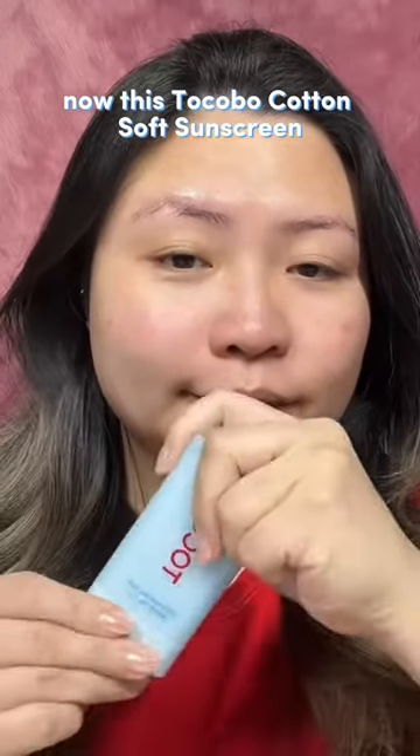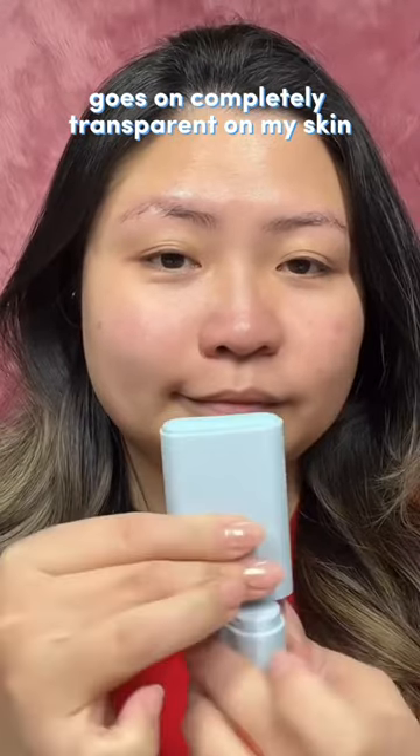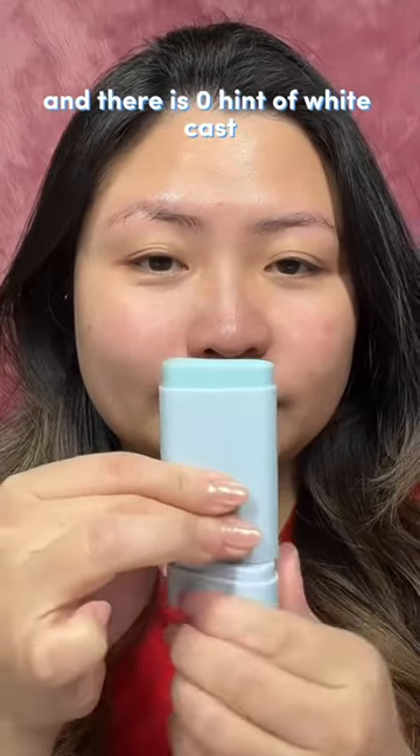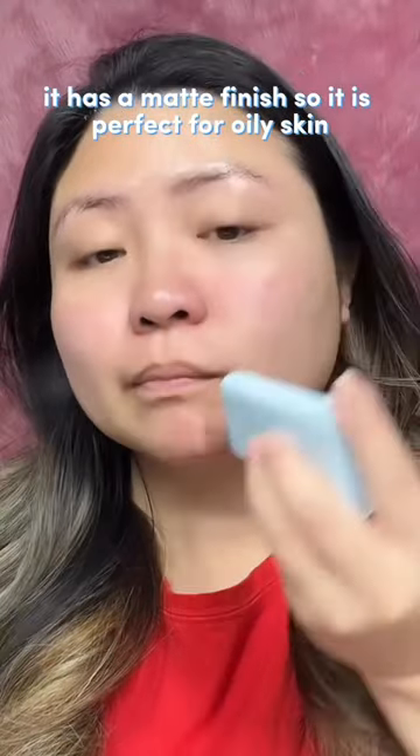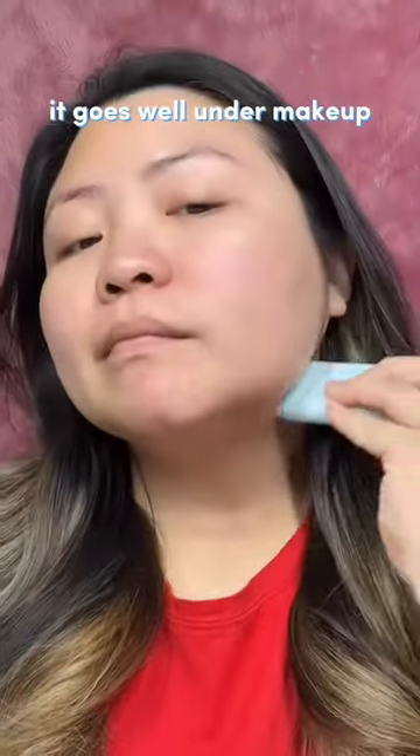Now, this Tokobo Cotton Soft Sunstick goes on completely transparent on my skin and there is zero hint of white cast. It has a matte finish, so it is perfect for oily skin. And the best part, it goes well under makeup.